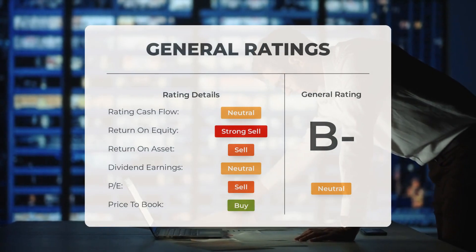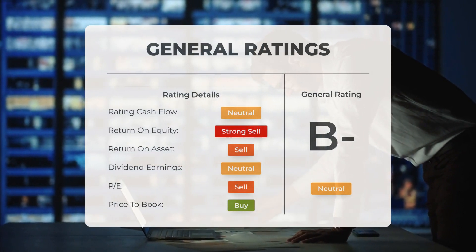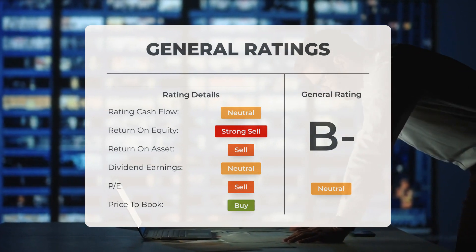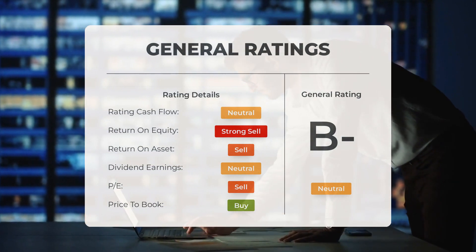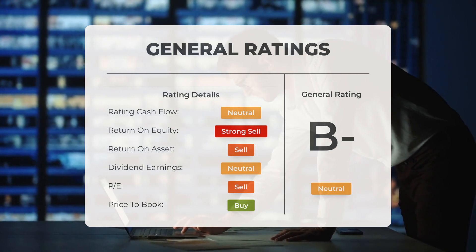Analysts have assigned OCGN stock a general neutral rating. They consider the P/E ratio to be a buy and the price-to-book ratio as buy as well. However, for return on investment, the analysts have given the stock a sell rating.